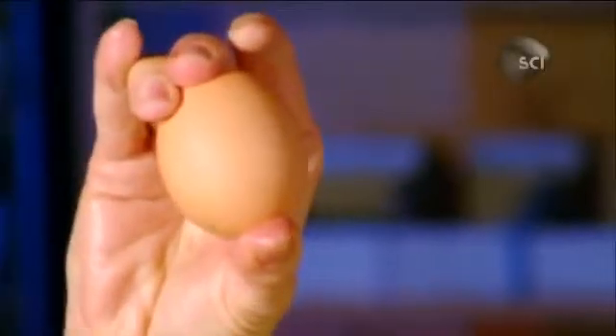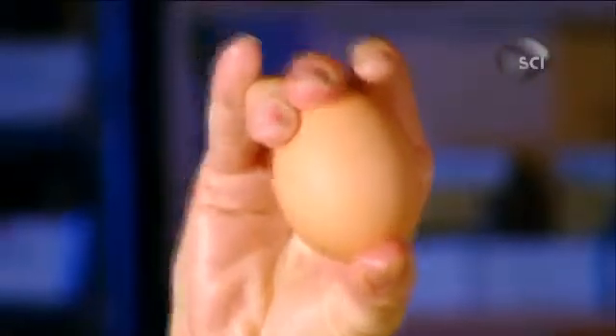And it's why it's near impossible to crush an egg lengthwise in your hand, no matter how hard you try. Trust me.